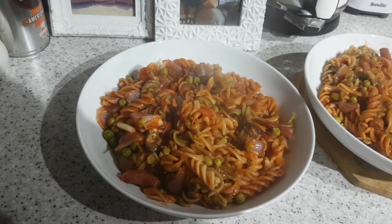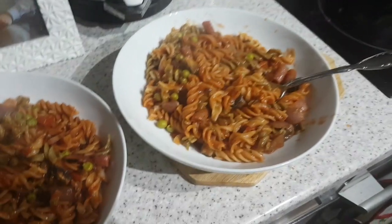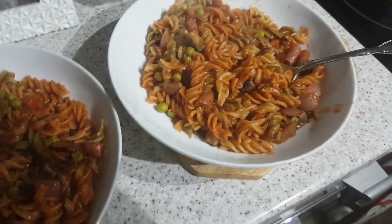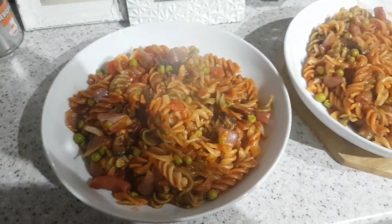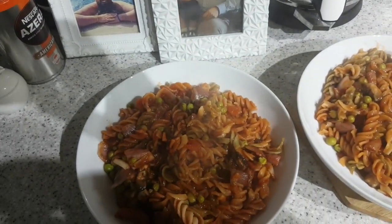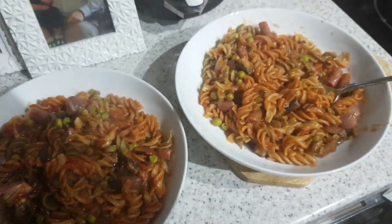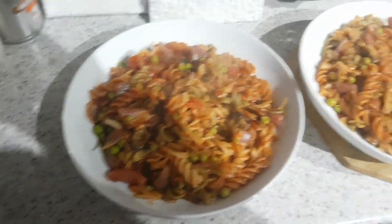It's tea time and tonight really simple — tri-coloured pasta, peas, red onion, garlic, basil, mushrooms, and there is salami poked in there somewhere, chopped tomatoes, and red pepper. So yeah, that's dinner tonight.